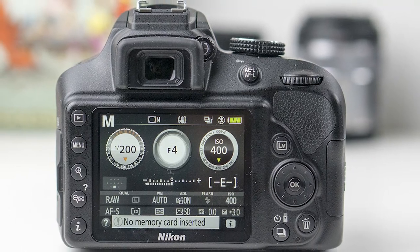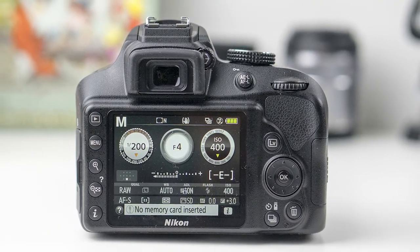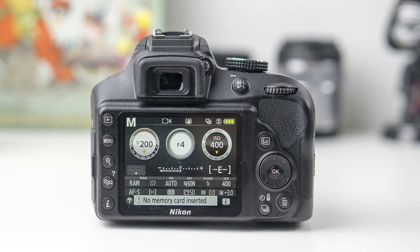But the Nikon D3400 doesn't have Wi-Fi connectivity. Instead, it offers Bluetooth to transfer images to a smartphone via an app called SmartBridge.